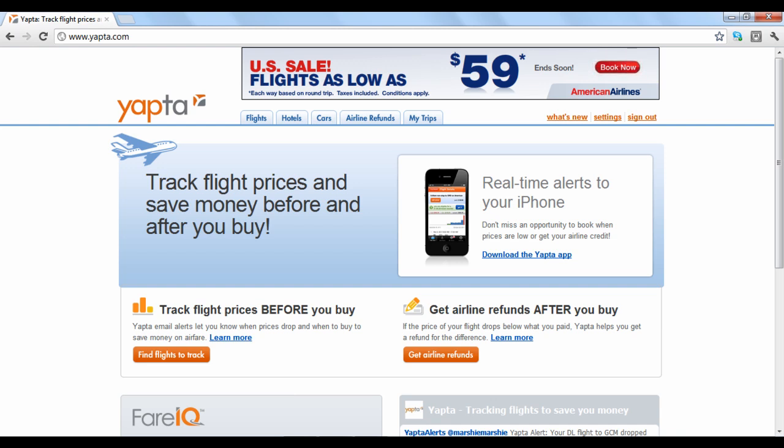Welcome to YAPTA 101. YAPTA.com is a website that acts as a virtual travel cost-saving assistant by tracking airline ticket fares and hotel rates and alerting you when there are price drops. To receive notifications when prices drop on these different travel options, you need to create a free account.